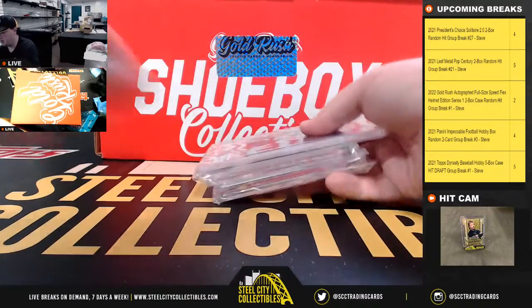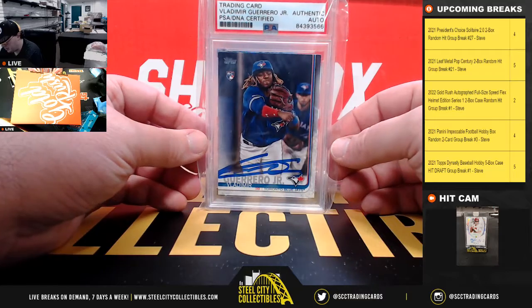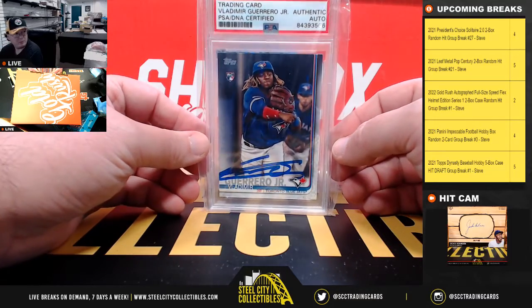Here we have some cards — we'll start it off with a Vlad Jr. Topps rookie, PSA DNA certified.